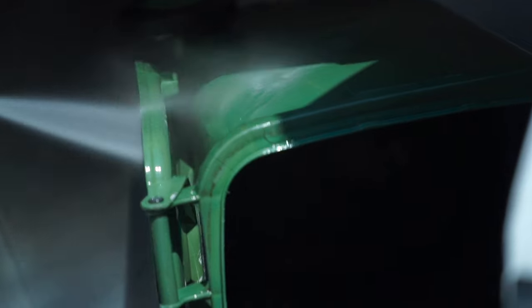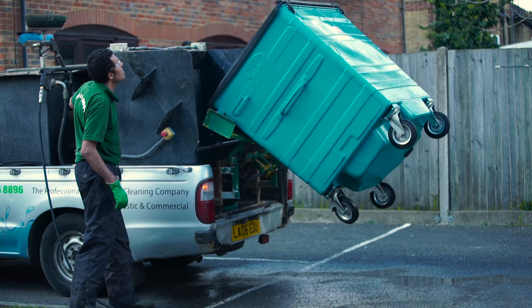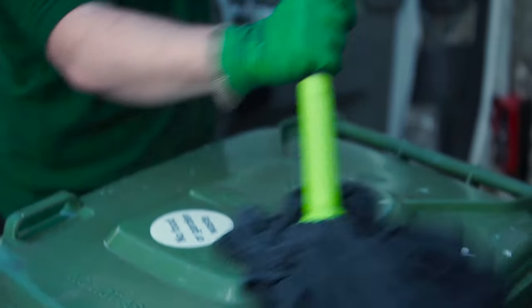London Bin Cleaning provides the solution to smelly bins. We clean both domestic and commercial bins at the customer's location using professional equipment. We aim to provide this service across London by 2020.